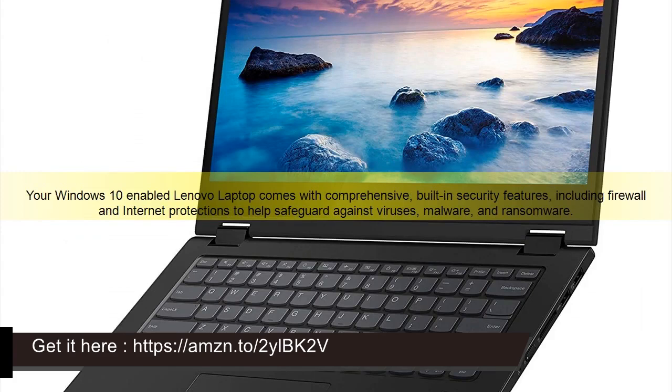Your Windows 10-enabled Lenovo Laptop comes with comprehensive, built-in security features, including firewall and internet protections to help safeguard against viruses, malware, and ransomware.